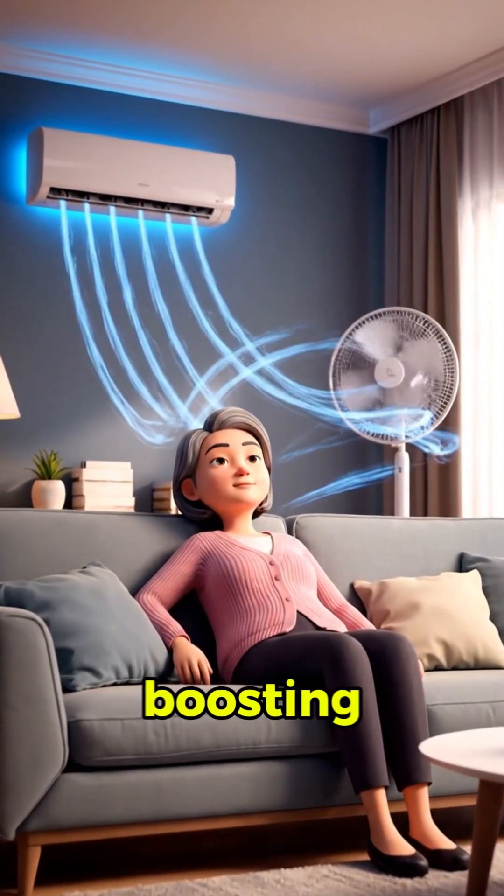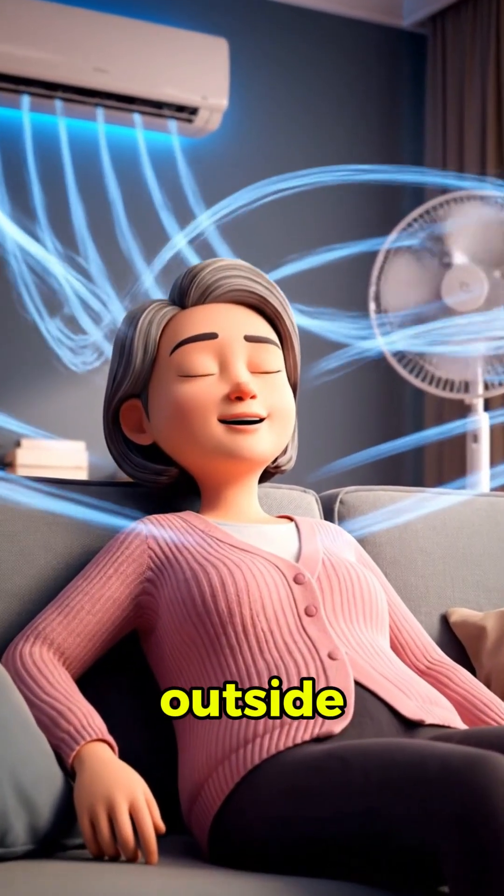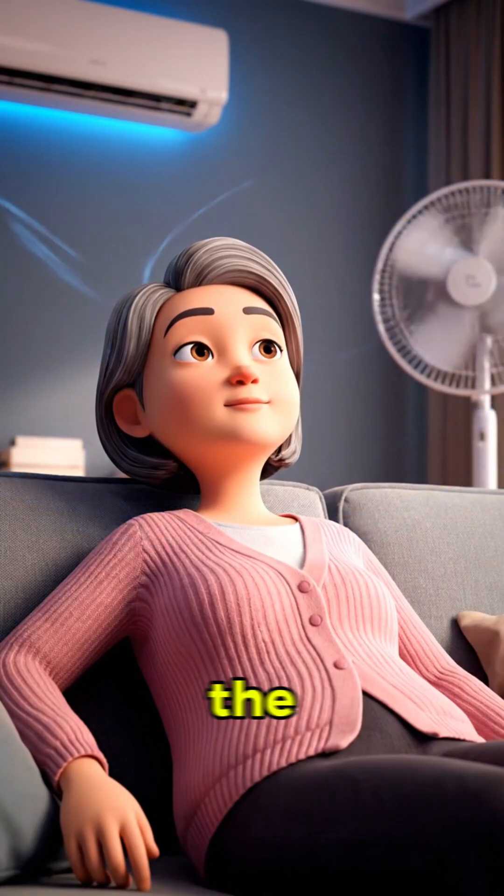So in the end, the fan cools you by boosting sweat and breaking your warm air bubble, while the A.C. cools the room by kicking heat outside. Different tools, different science, but both are fighting the same enemy.